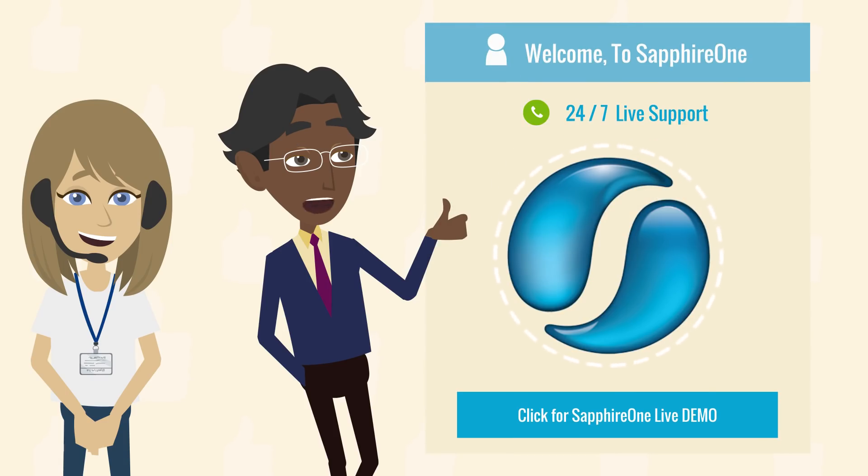If you would like a demonstration of Sapphire One, please go to our demos page at www.sapphireone.com. Fill in the online form and request a demo.